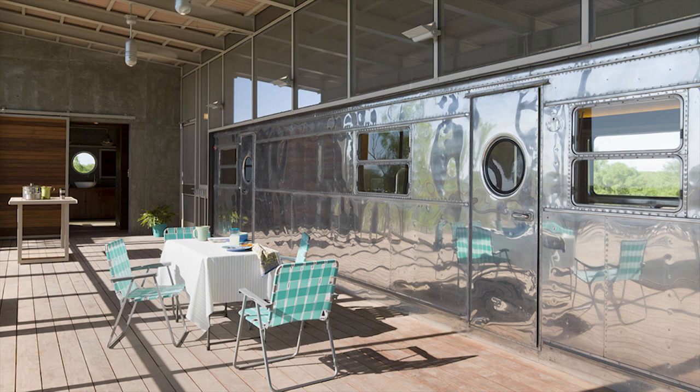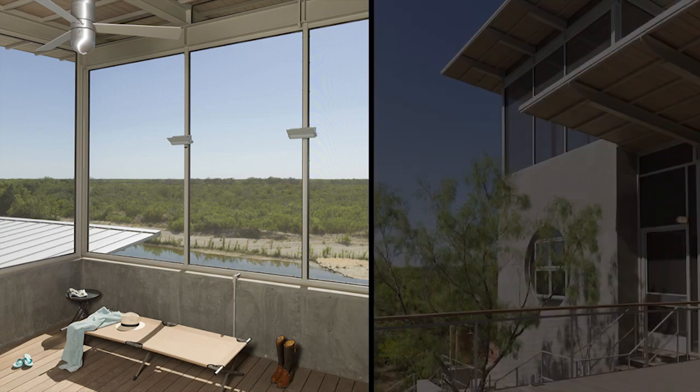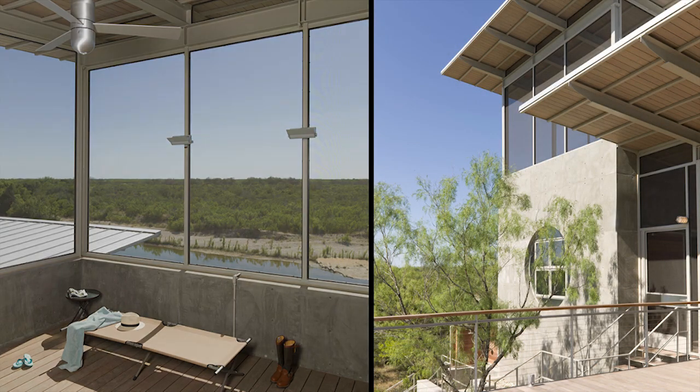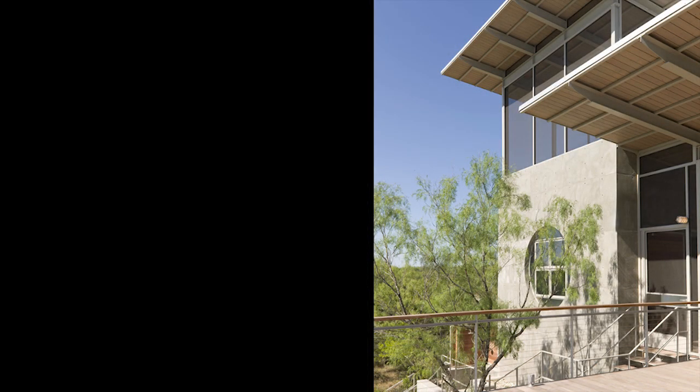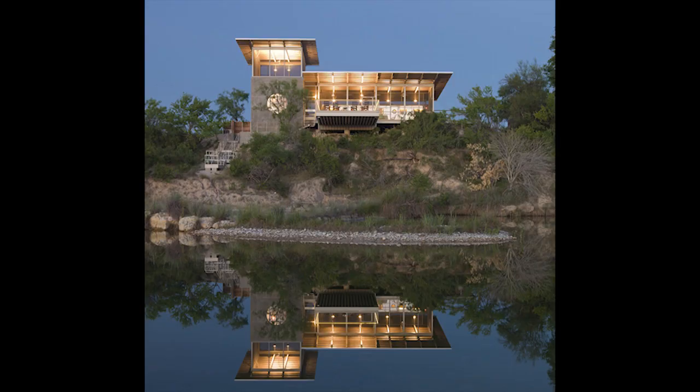The space that's created is very simple, very clear, open, and relates very well to the site. So what we all saw in this project was the playfulness, but yet there was a restraint in the new construction that allowed the trailer to be set off as a piece.